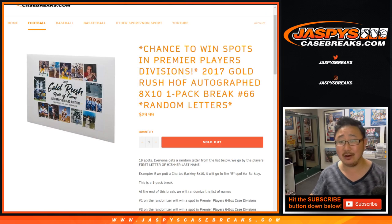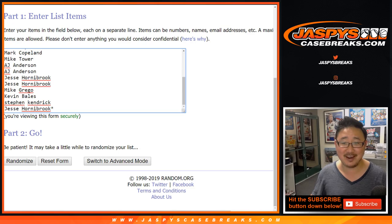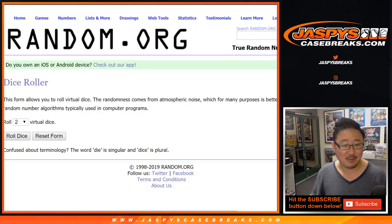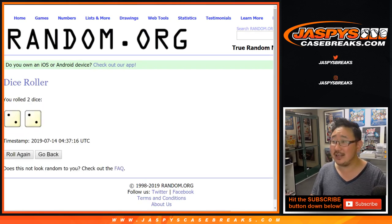This is also a random letter break — Order 66. And here are the names, for those of you who like Star Wars. Order 66. Let's roll the dice and randomize the list.